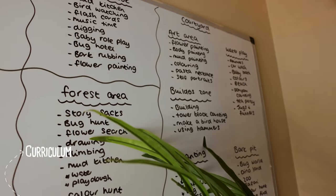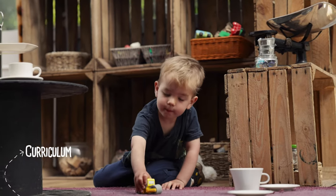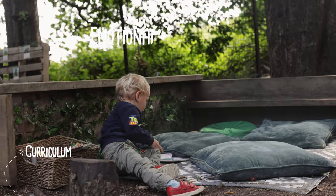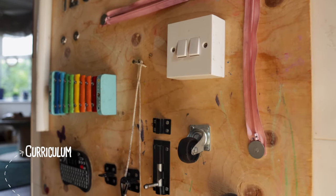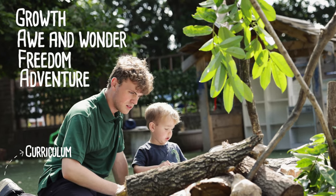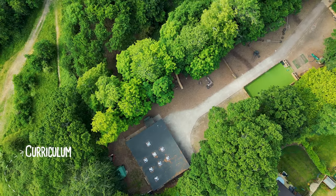Curriculum. Our curriculum has been homegrown by our leadership team and added to by our staff and children — it is completely unique to Abbotsford. We cover the seven areas of learning and development, with our main focus being on emotional well-being and challenge. Awe and wonder, freedom and adventure become our guide and foundation to our daily activities and life skills. An emphasis on emotional well-being has elevated our curriculum.